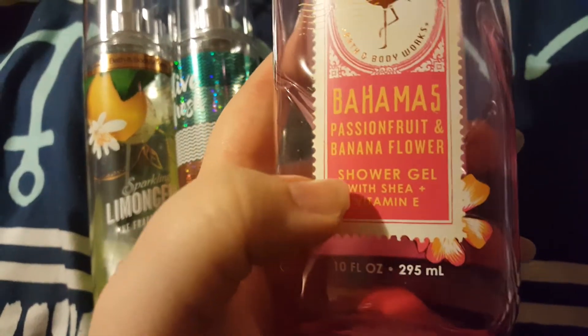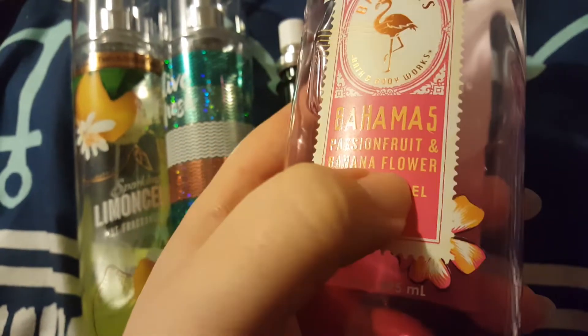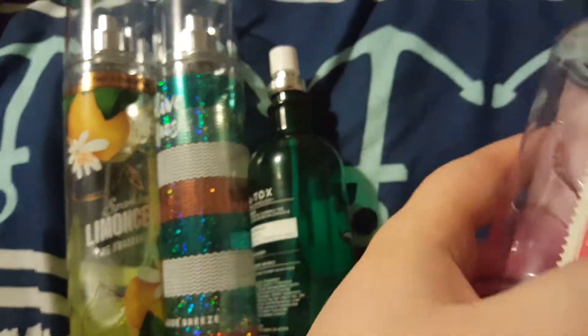I also have the travel size of this body mist that's almost completely empty — it's just in one of my purses and I can't find it. I have so many purses. I need help.